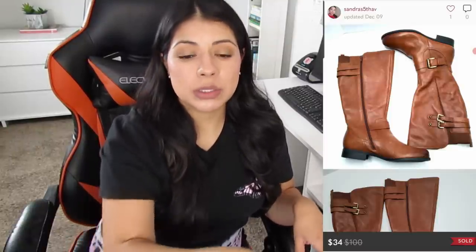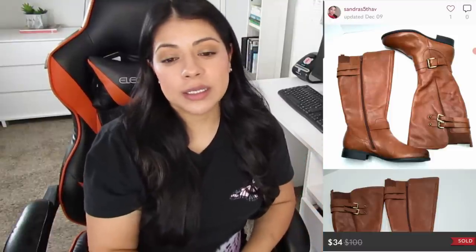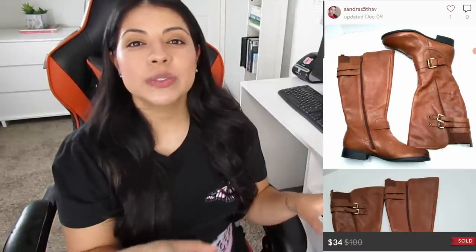Number one — these Naturalizer equestrian brown leather knee-high riding boots on Poshmark. They sold for $34, earnings were $27.20, and they also sold the same day. Exactly like Clarks, their regular shoes can sit and tend to sell for less, but equestrian-style boots are usually a decent-price sell and a quick flip. The good thing about Naturalizer is that thrift stores around here don't value it as much as Clarks, so I can usually find them priced even lower — around five dollars or below.